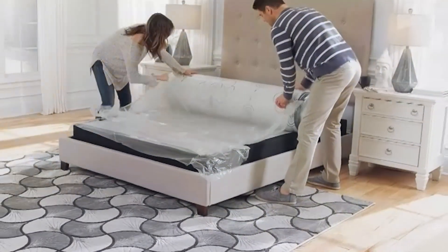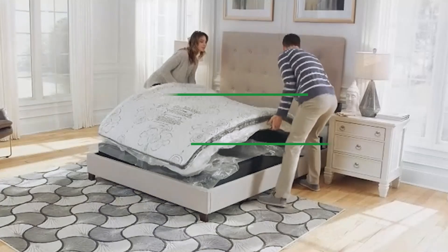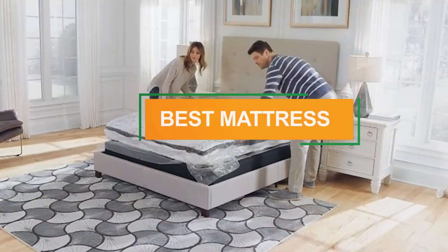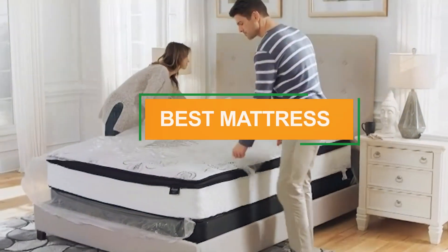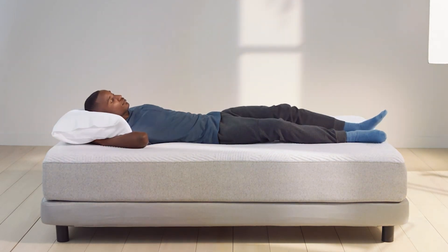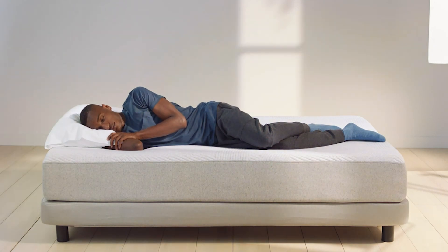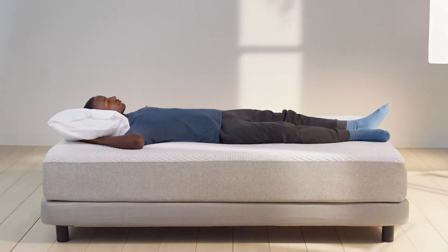Welcome back to our channel. If you're a side sleeper, you know the struggle of finding the perfect mattress for a good night's sleep. In today's video, we'll be diving into the top seven best mattresses specifically designed for side sleepers. Whether you prefer memory foam, hybrid, or innerspring, we've got you covered with options that provide optimal support and comfort. Stay tuned to discover the best mattress for your needs.